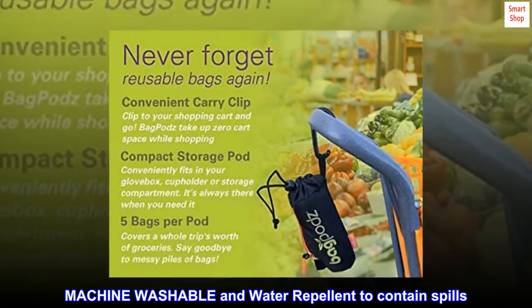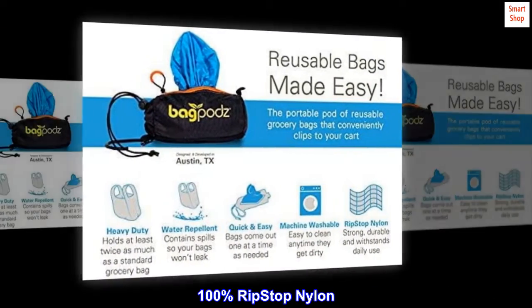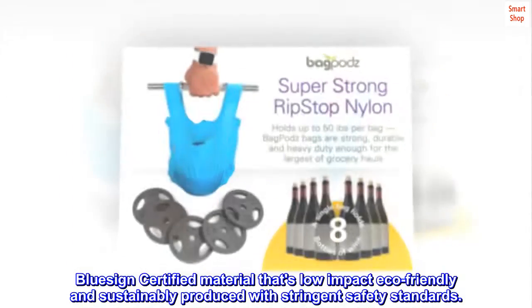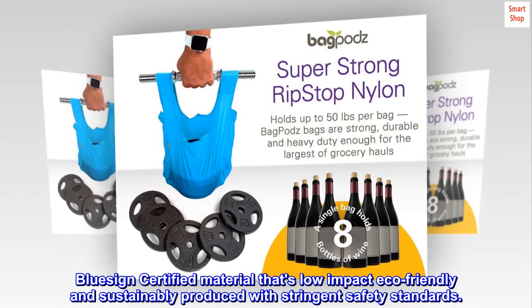Machine washable and water repellent to contain spills. 100% RipStop Nylon. BlueSign certified material that's low-impact, eco-friendly, and sustainably produced with stringent safety standards.